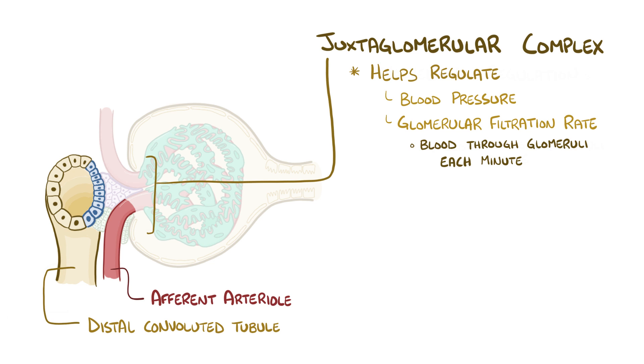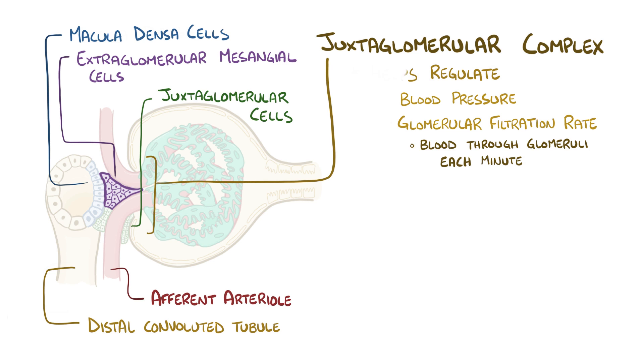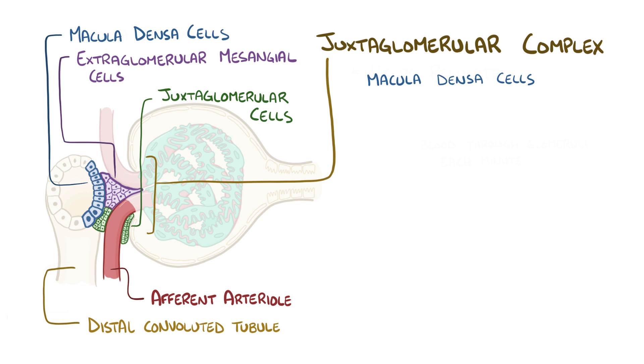There are three types of cells in the juxtaglomerular complex: macula densa cells, juxtaglomerular cells, and extraglomerular mesangial cells. Macula densa cells are located in the distal convoluted tubule, and they can sense when levels of sodium and chloride are low.